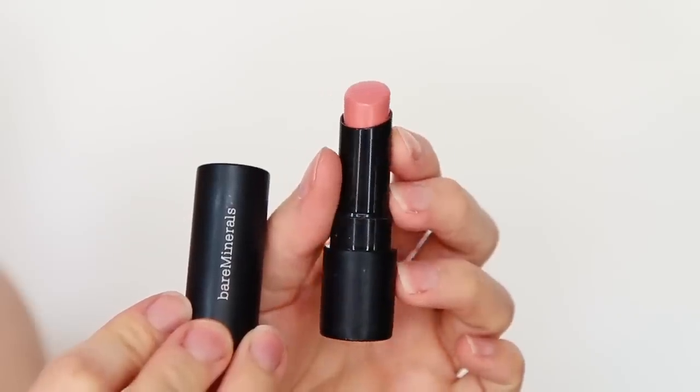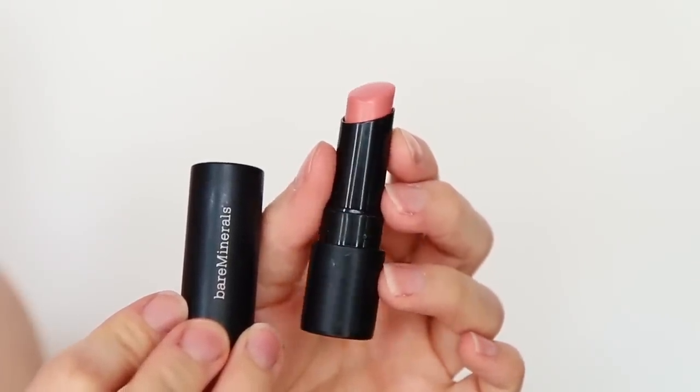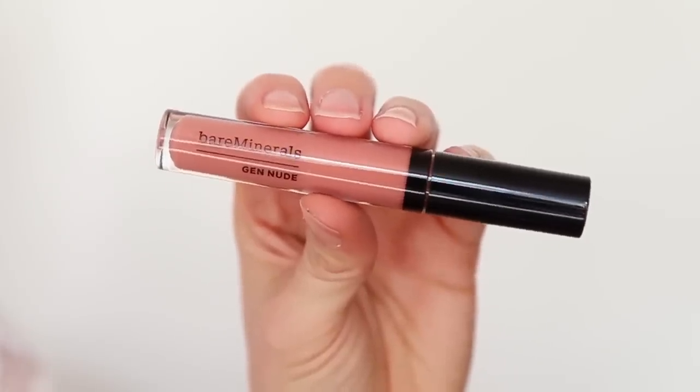To finish, for lips I'm going to be using one of my all-time favourite lipsticks — it's called Kitty and it just goes with the look so beautifully. It's got a really nice creamy formula and feels really moisturising on the lips. I'm also going to add a touch of lip liqueur on top — this is in the shade Squad from the Gen Nude Collection.